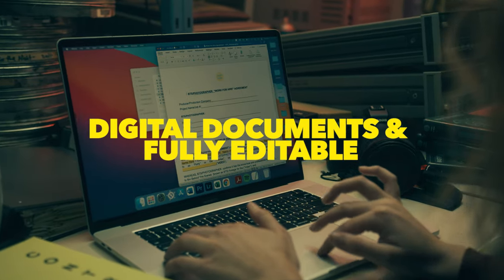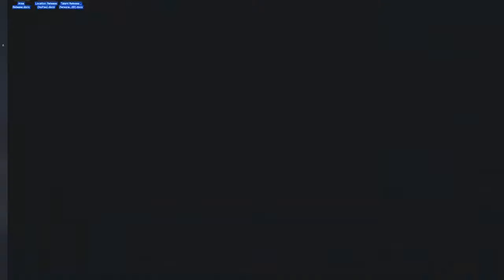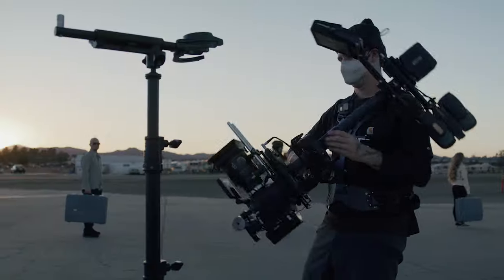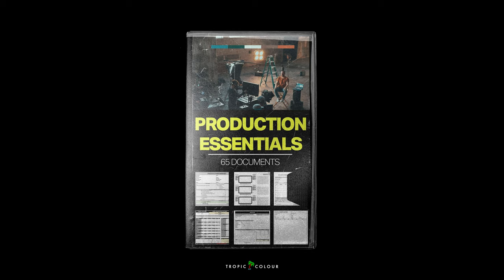This frees you up as a creative. You no longer have to be up at midnight scouring Google for a treatment template or a call sheet template. In this one bundle, you've got everything you need to run a successful production. So pick up Production Essentials over at Tropicolor and level up your production and your business today.